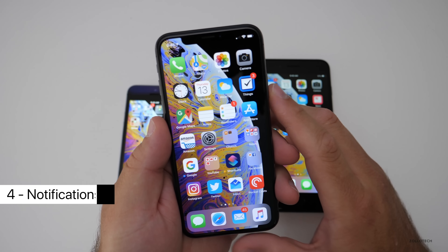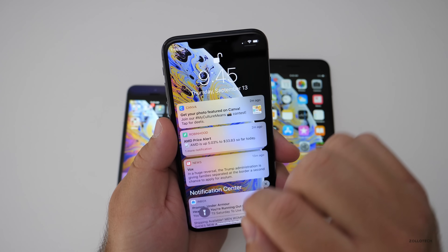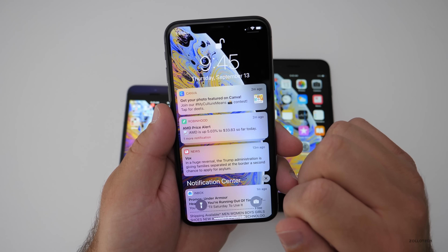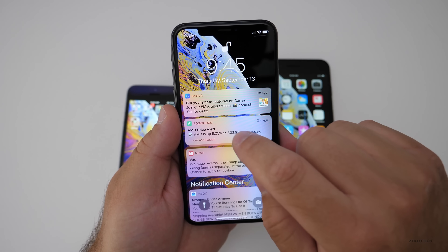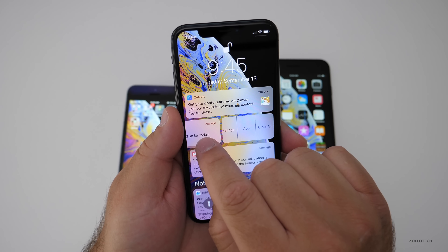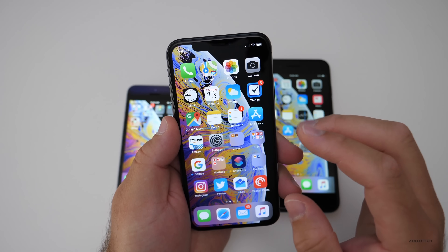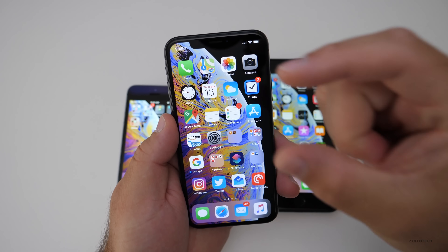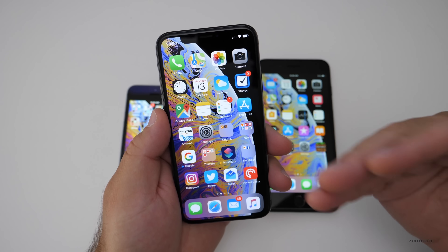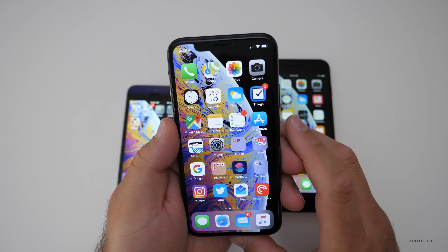The next thing is grouped notifications — something we've needed for a very long time. It takes all of your notifications and groups them together. So maybe you're following stocks — it groups those together. If you tap on a group, it spreads them back out, or you can show less, swipe them off, or clear them all. Any notification from any app will just group automatically now, so you don't have a huge mess of 500 notifications you can't possibly read.